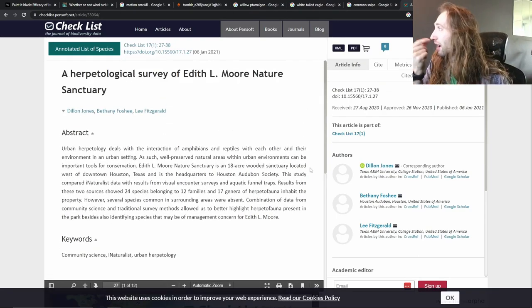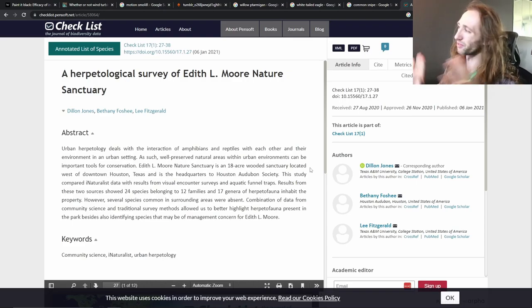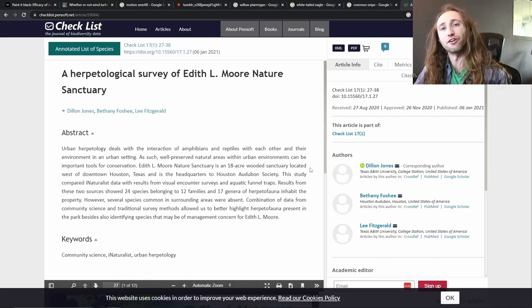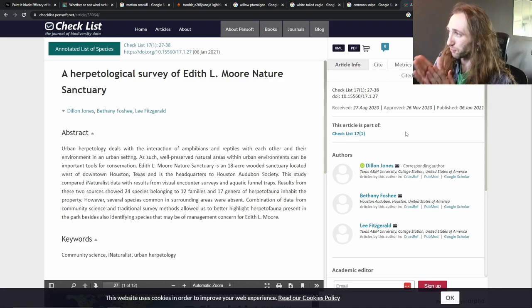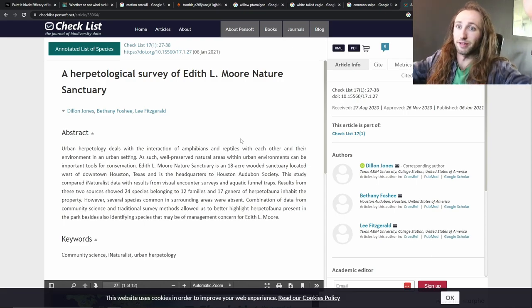I did this in undergrad. It's a herpetological survey of Edith Elmore Nature Sanctuary. I loved this project. I did it for about a year. It wasn't the craziest project, but I did it, got it published, and it was part of the Undergraduate Research Scholars Program at Texas A&M University, where I did my undergrad. The other co-authors on here are Bethany Fauché, who was my contact at the park, and Lee Fitzgerald, who was my advisor.